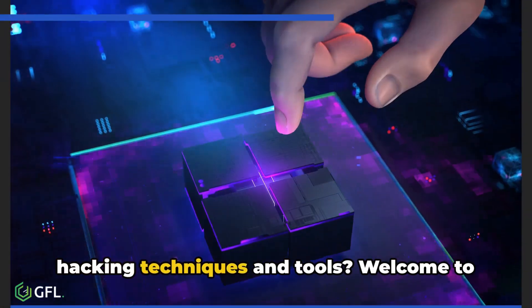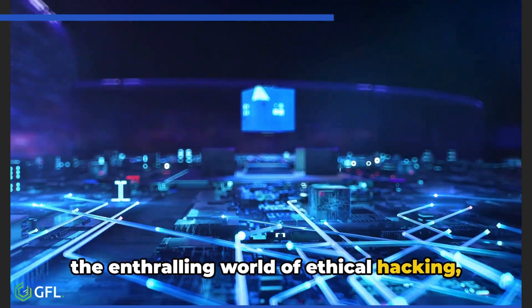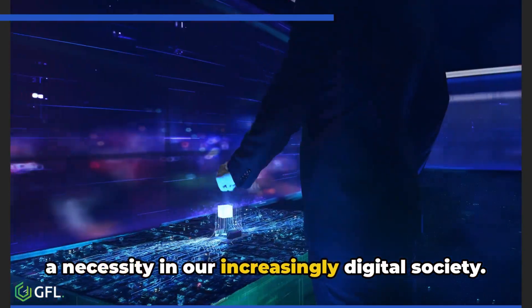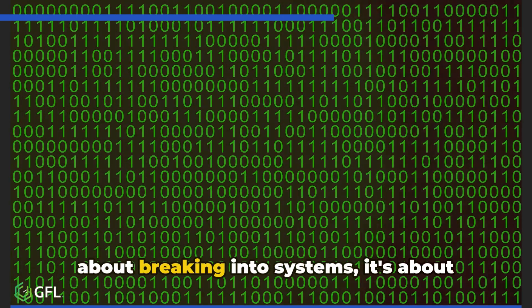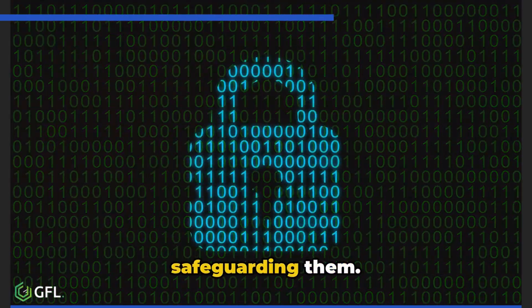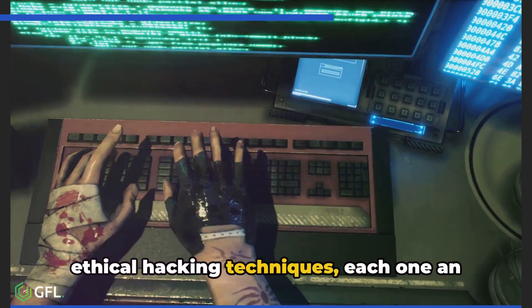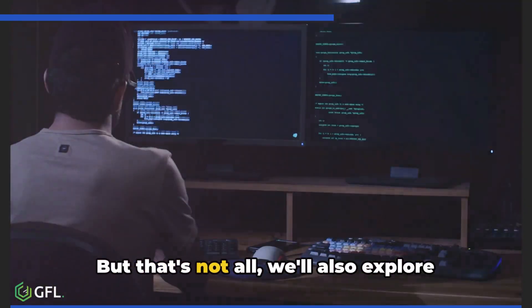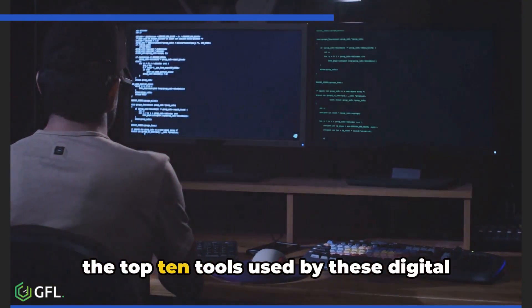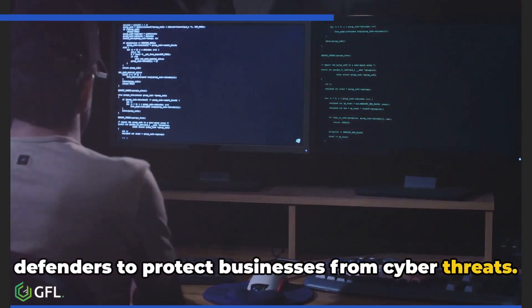How much do you know about ethical hacking techniques and tools? Welcome to the enthralling world of ethical hacking, a necessity in our increasingly digital society. This realm of cybersecurity is not just about breaking into systems — it's about safeguarding them. We will journey through the top 10 ethical hacking techniques, each one an essential part of the hacker's toolkit, and also explore the top 10 tools used by these digital defenders to protect businesses from cyber threats.